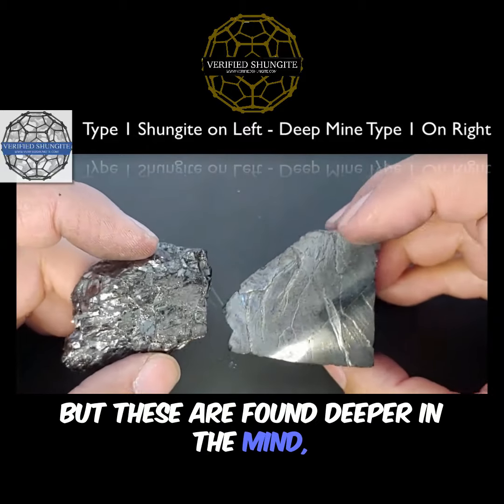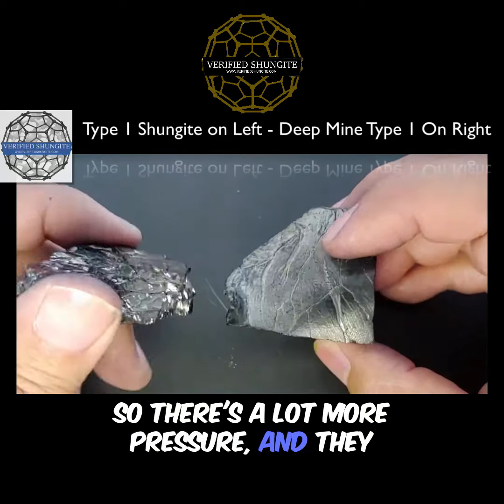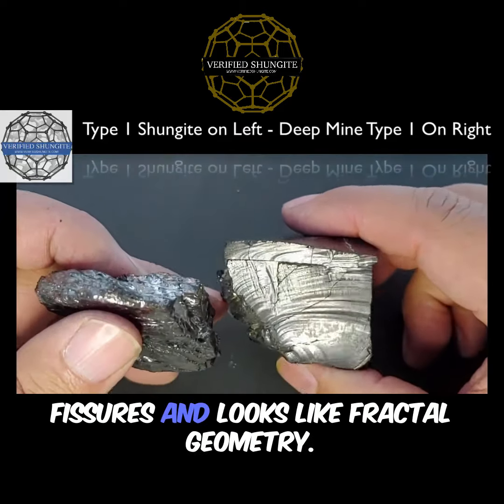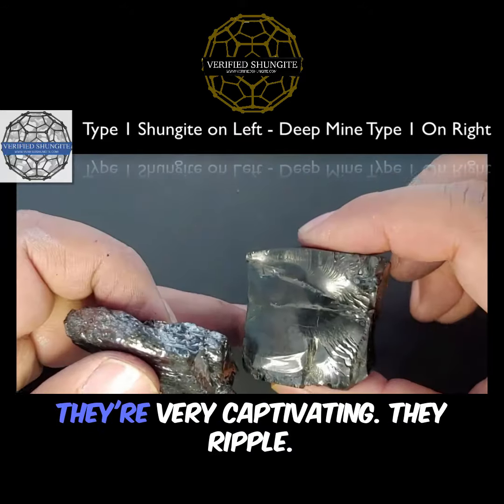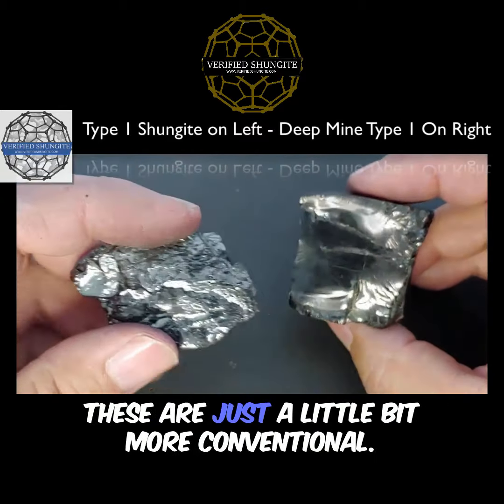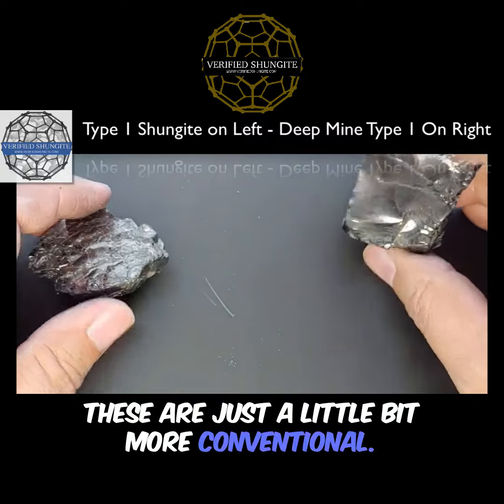But these are found deeper in the mine, so there's a lot more pressure and they wind up getting a lot of really interesting fissures that look like fractal geometry. They're very captivating — they ripple, they look like a coke bottle broke. The regular ones are just a little bit more conventional.